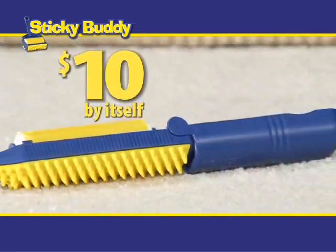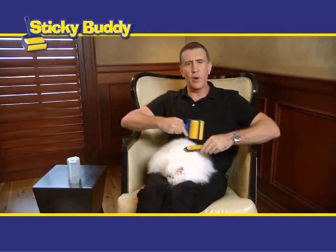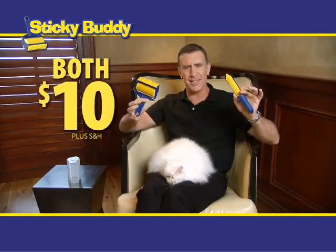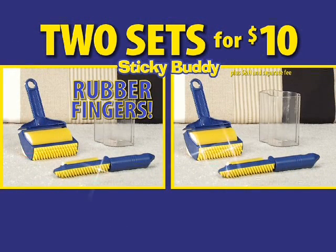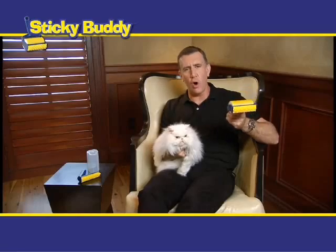The detail size normally sells for $10 by itself, but be one of the first to call and you'll get both for $10. Order right now and you can double the value — that's two sets of Sticky Buddies, the ones with the little rubber fingers, for $10. So call or click now.